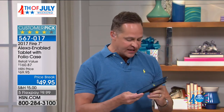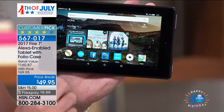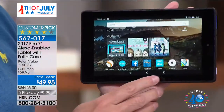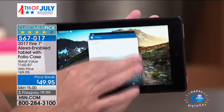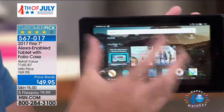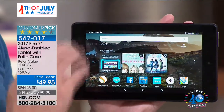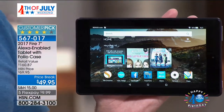One cool thing to do is pull up a playlist — you can say 'play classical music' or 'play rock music' or whatever. You can say these things because Alexa is built into your tablet. Alexa is your personal assistant, and a lot of people think of her as the center of your smart home. Let me show you what you can do with Alexa.